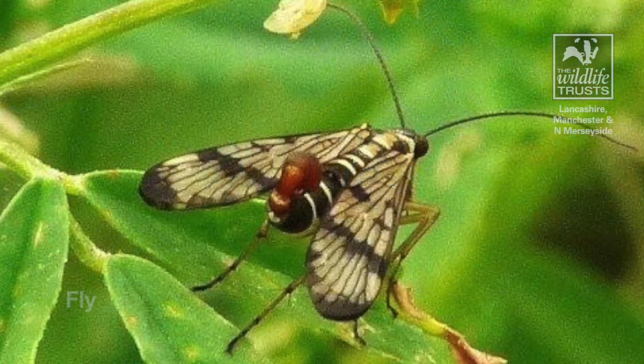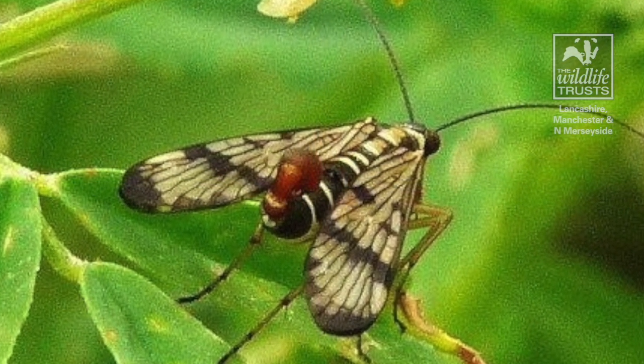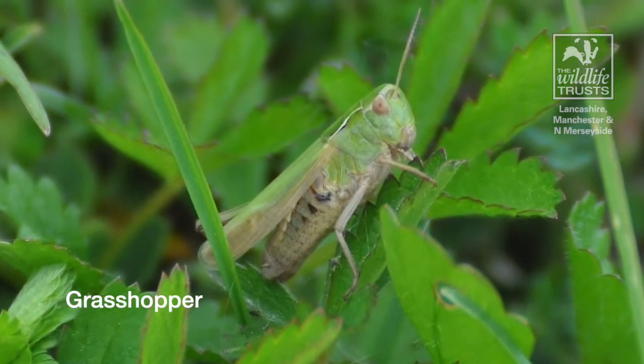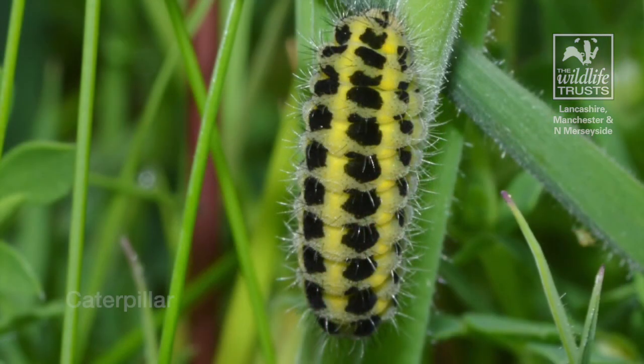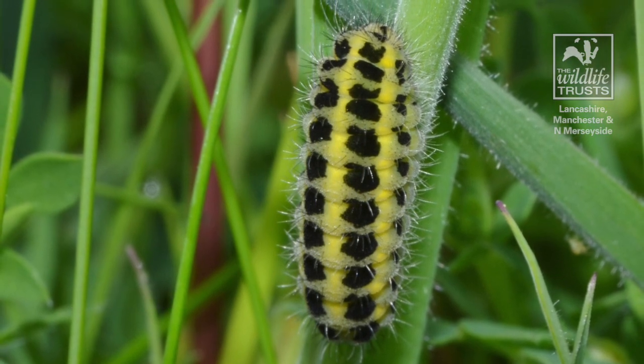And even though some might seem unimportant, don't be fooled by either their size or their colour. Being small helps them blend well into their environment, and as they work hard to maintain the balance to keep us safe, they are totally worth our protection.